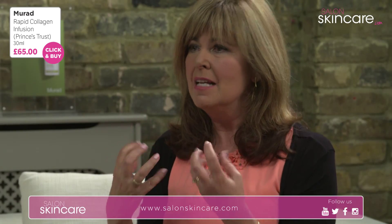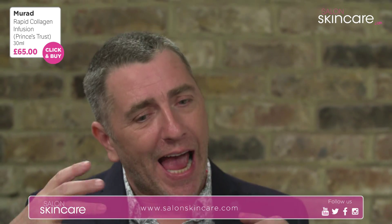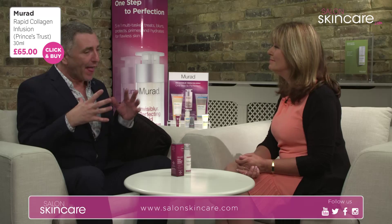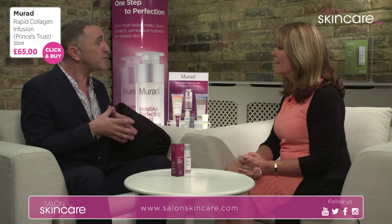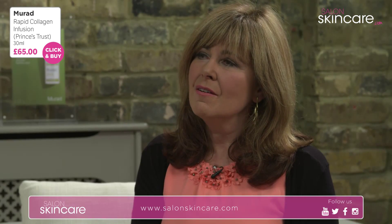Collagen is absolutely vital to plumping the skin and reducing signs of ageing. It's what makes our skin look tired, and when you're poorly your skin looks unhealthy. To have healthy skin is a massive part of the Dr. Murad philosophy — I'm reading one of his books at the moment. He's written around 12 and counting. Healthy skin is beautiful skin and beautiful skin is healthy skin. And it's lovely to know you're making a charitable contribution as well as really treating yourself.